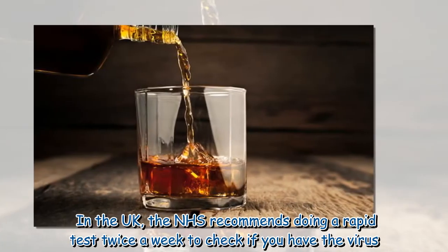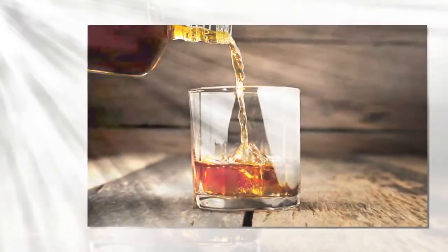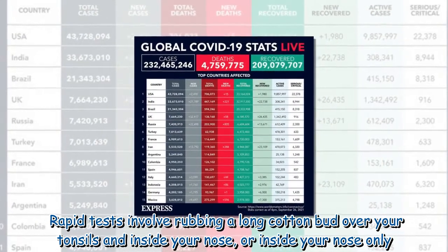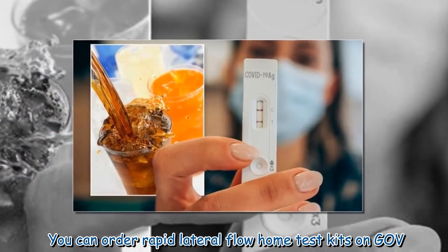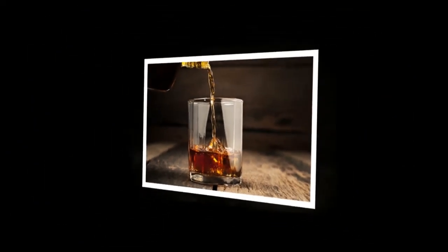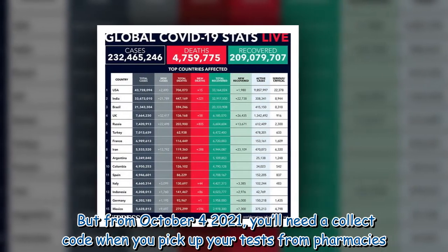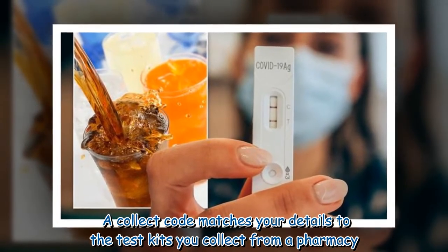In the UK, the NHS recommends doing a rapid test twice a week to check if you have the virus. Rapid tests involve rubbing a long cotton bud over your tonsils and inside your nose, or inside your nose only. You can order rapid lateral flow home test kits on gov.uk, or pick up tests from a pharmacy. But from October 4, 2021, you'll need a collect code when you pick up your tests from pharmacies. A collect code matches your details to the test kits you collect from a pharmacy.